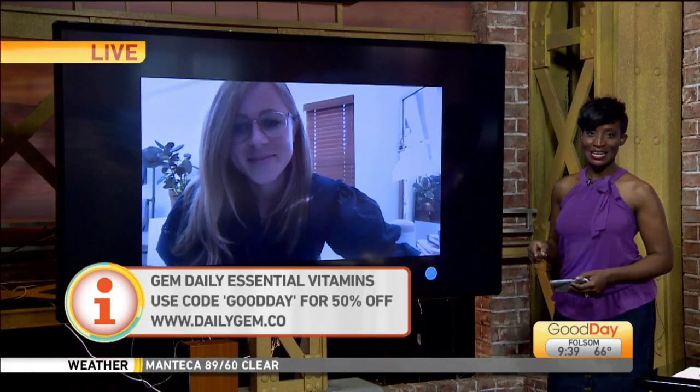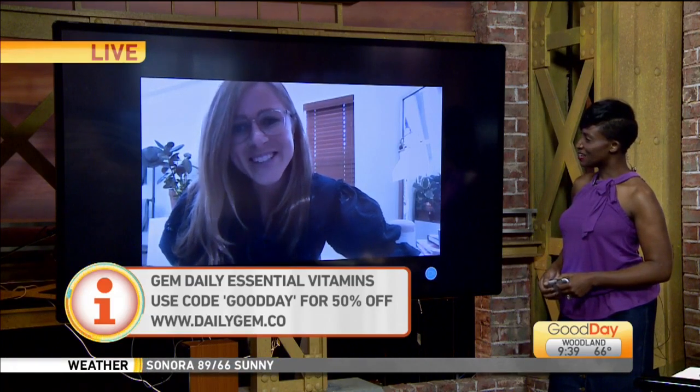Your GEM comes straight to your door — it's called GEM. We're going to link all the information to our website, gooddaysacramento.com, under show info and today's date so you can get more details. Sarah, thank you so much for your time. Thank you so much. Very cool.